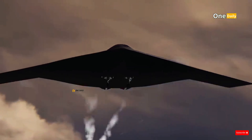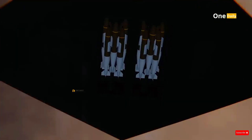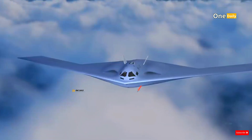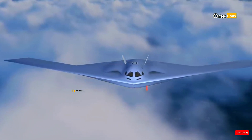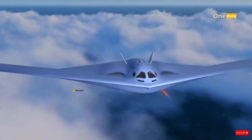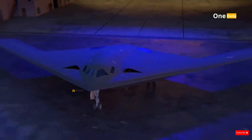The B-21's strength lies in its ability to adapt to evolving threats, both technologically and operationally. With its exceptional stealth, global reach, and flexible weapons capacity, the B-21 will be a critical component in maintaining global air superiority for decades to come.